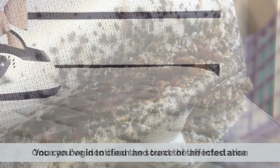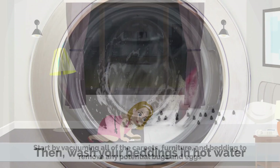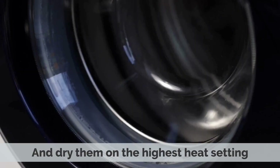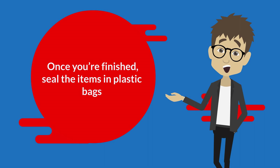Start by vacuuming all of the carpets, furniture, and bedding to remove any potential bugs and eggs. Then wash your beddings in hot water and dry them on the highest heat setting. Once you've finished, seal the items in plastic bags. You can also use a steamer to kill any remaining bugs and eggs.